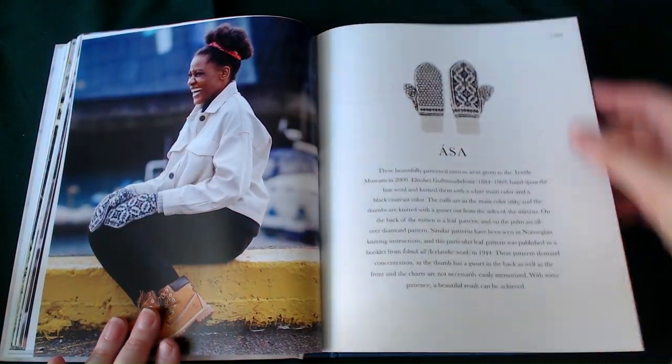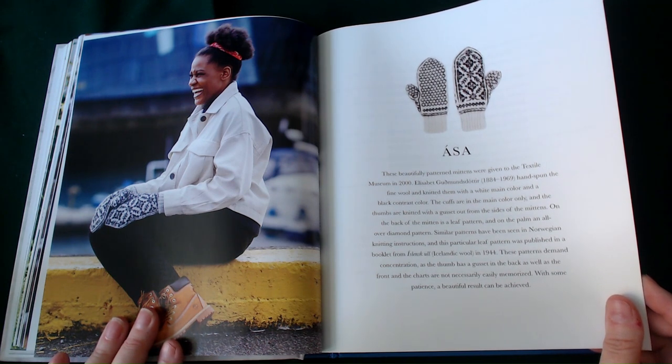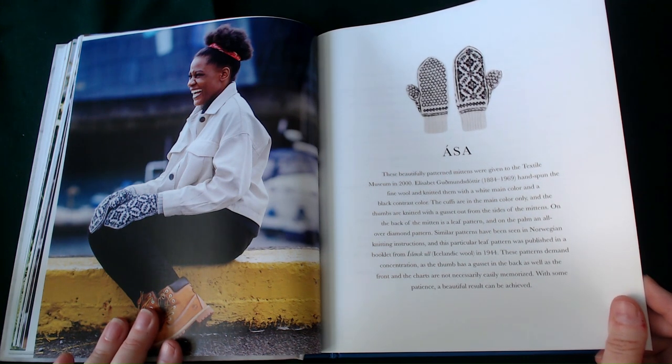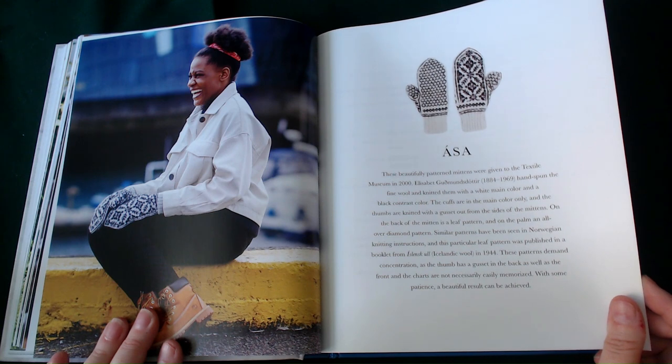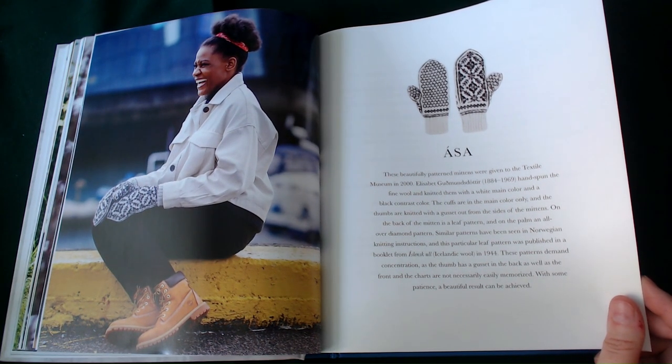The Acer — these beautiful patterned mittens were given to the Textile Museum in 2000. They were made somewhere between 1884 and 1969. Hand-spun fine wool, knitted with a white main colour and black contrast colour. The cuffs are in the main colour only, and the thumbs are knitted with a gusset from the side. On the back of the mittens is a leaf pattern, and on the palm, an all-over diamond pattern. Similar patterns have been seen with Norwegian knitting instructions, and this leaf pattern was published in a book from Icelandic wool in 1944. These patterns demand concentration, as the thumb has a gusset on both the back and the front, and the charts are not easily memorised. With some patience, a beautiful result can be achieved.